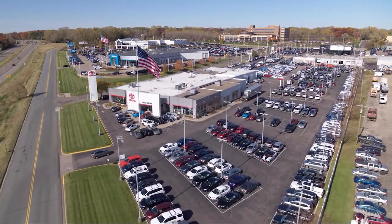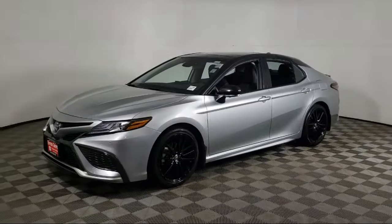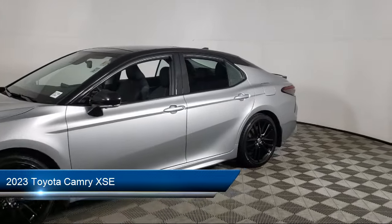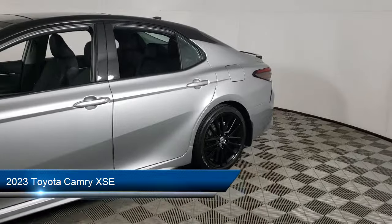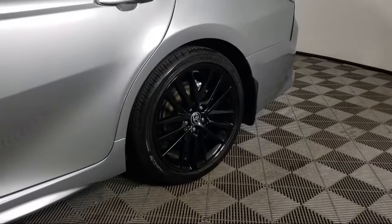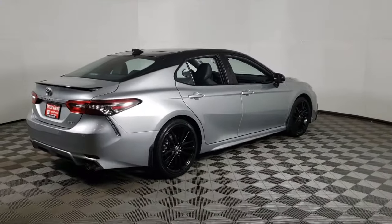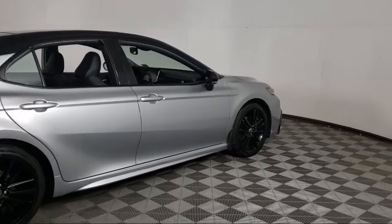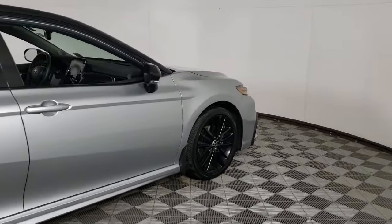Invergrove Toyota welcomes your interest in one of our great vehicles that comes equipped with leather seating, rear spoiler, keyless entry, air conditioning, traction control, cruise control, power windows, daytime running lights, power door locks, heated side mirrors, and has less than 10,000 miles on the odometer.